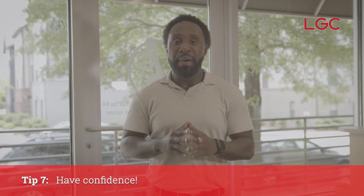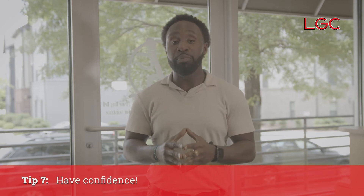Tip seven: make sure you have confidence. It's important that you take a deep breath, maintain eye contact, and have good posture. But last but not least, make sure you talk with a steady pace — not too fast or too slow — so they understand exactly what you're saying and you can nail the interview.